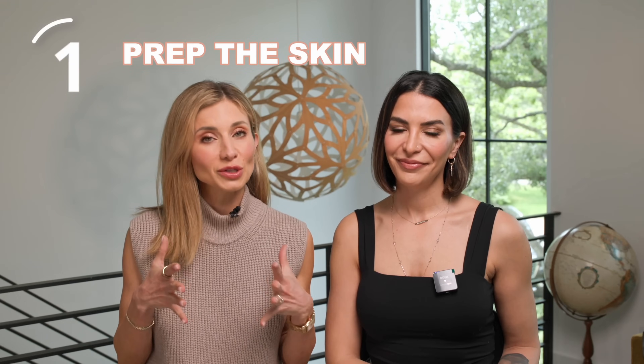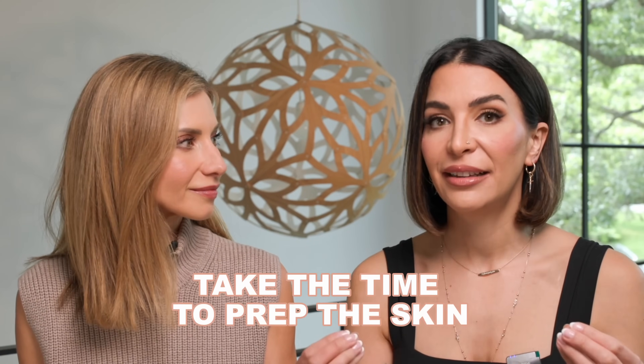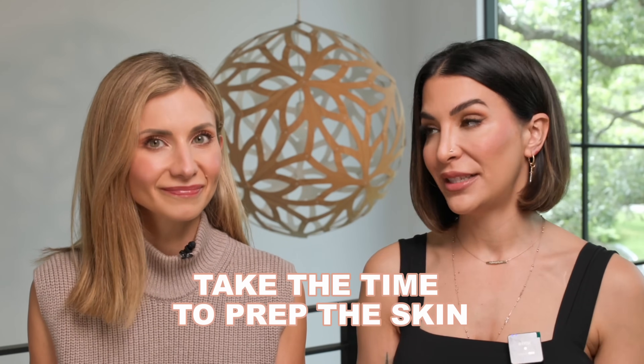Makeup mistake number one starts with skin — it's not prepping the skin properly. This is a mistake many of us make because it's easy to get focused on the makeup products you're using, but your makeup is only going to look as good as your skin. Not prepping the skin is the number one mistake. Take the time to prep the skin — and that doesn't just mean moisturizers immediately before makeup. It's the whole skincare routine the night before, the week before, especially if you have a big event like a wedding.